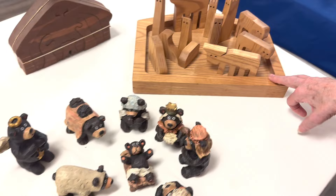A fella in Spring City makes those, and when you put them all together they fit — it's a puzzle. And that one's another puzzle; I left one open and the other put together.